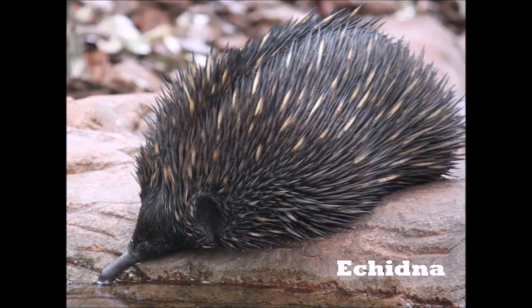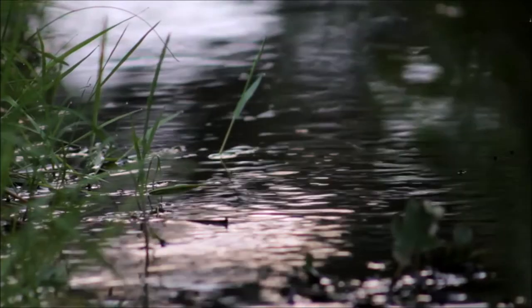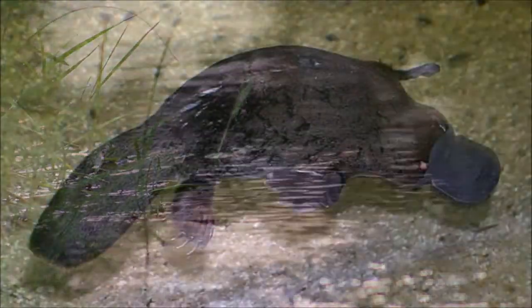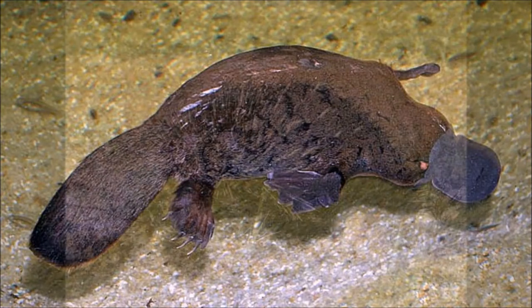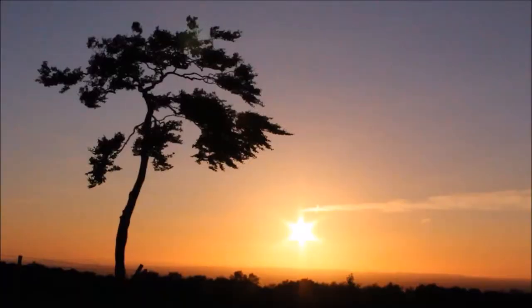Monotremes are distinguished by a unique mode of reproduction: laying eggs and feeding their young on milk secreted through mammary glands and sucked from their fur. The platypus, along with being an egg-laying mammal, is duck-billed and has a beaver-like tail and otter feet that assist it when swimming. The echidnas' diet consists of ants and termites, but they are not closely related to the true anteaters of the Americas. The monotremes inhabit Western Australia and Papua New Guinea.